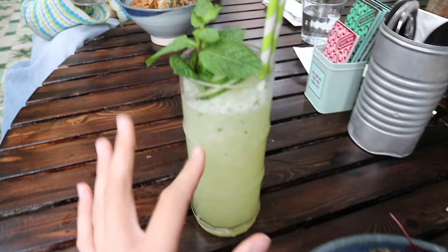We are in Coco Town and our food is here. I got a tofu spring roll salad and a little apple mint drink. Holly got the same salad. It's just so pretty in here.